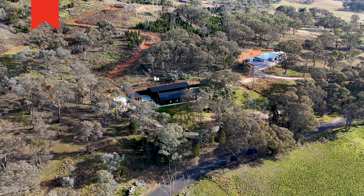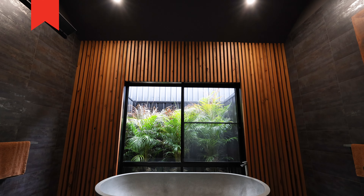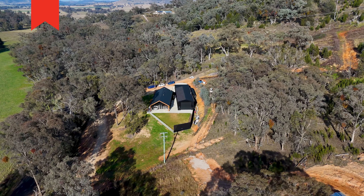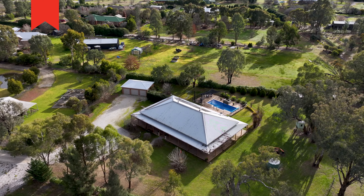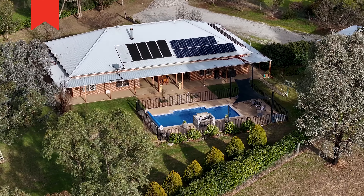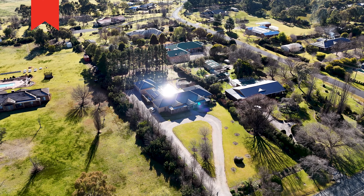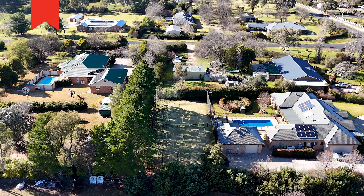With a few incredible properties on the market right now, such as 206 Leicesters Lane, a stunning lifestyle property bringing luxury and an opportunity for a second dwelling. 18 Leakinfield Drive, an impressively positioned family home on almost 12,000 squares located in one of Mudgee's premier estates. And the exquisite 227 Partabucca Road with acreage and a tennis court.